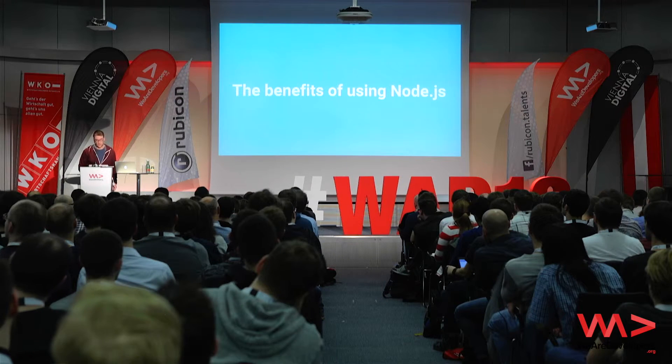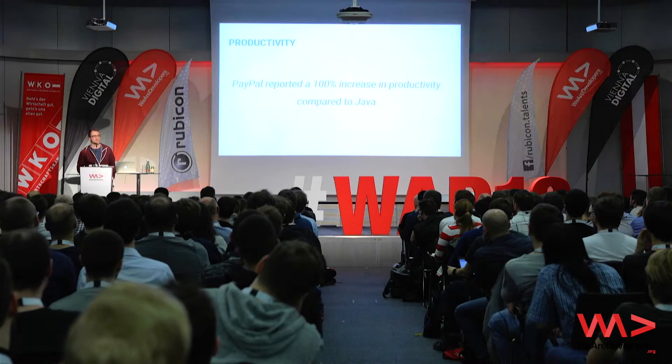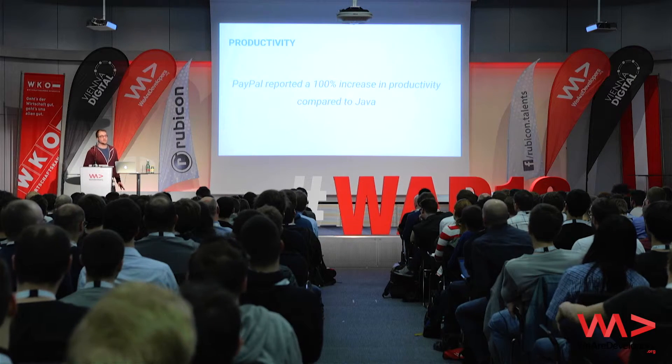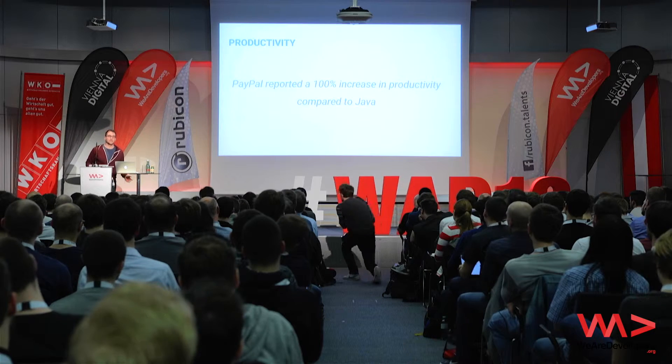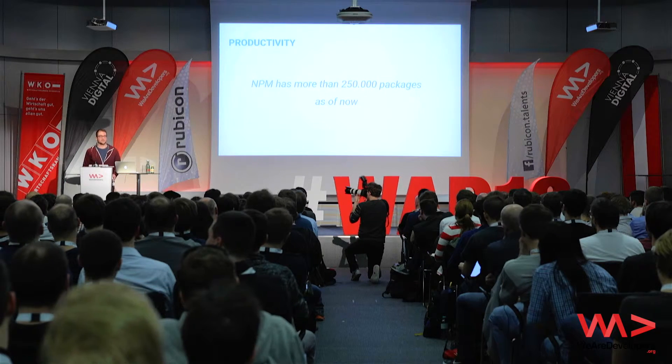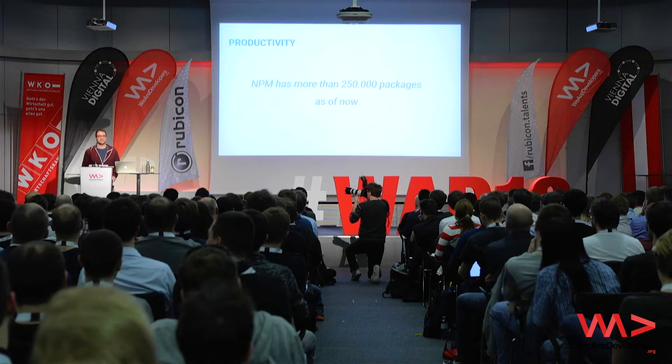So those are the very technical things about Node.js you have to understand before diving into it. Let's see what the benefits are of actually using these technologies. The first thing to point out is productivity. When PayPal started to use Node.js two or three years ago, they reported a 100% increase in productivity compared to the Java stack — that's a really huge number. NPM now has more than 250,000 packages, which is a lot more than Maven, for example.